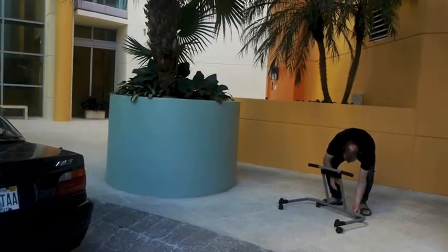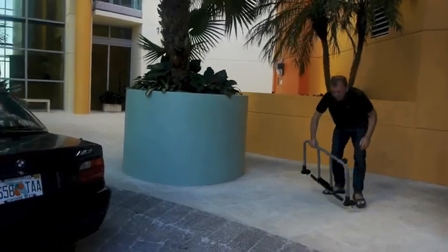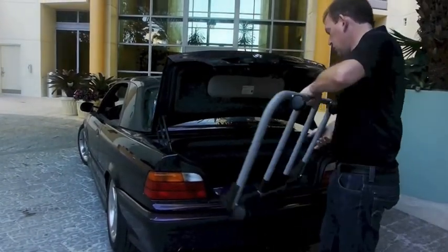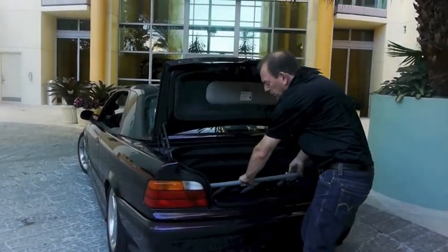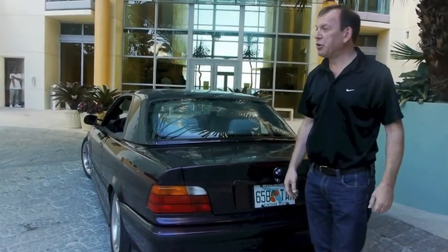Overall, the car is in great shape. Look forward to having you as an owner. Thank you.